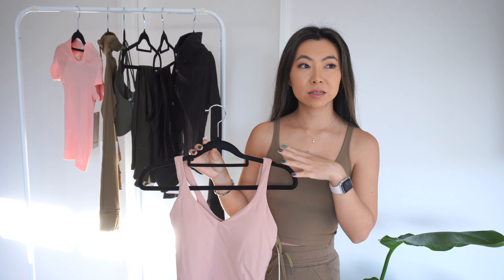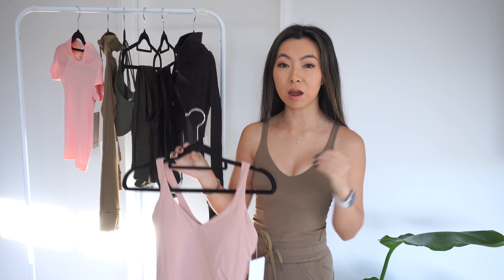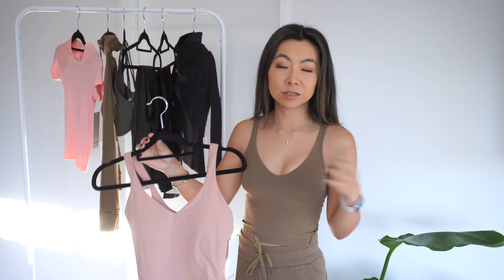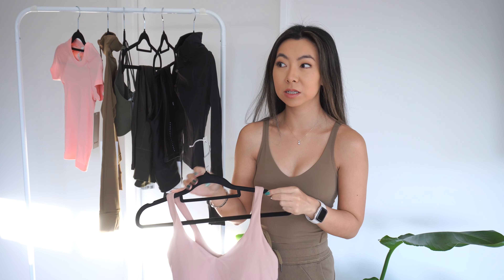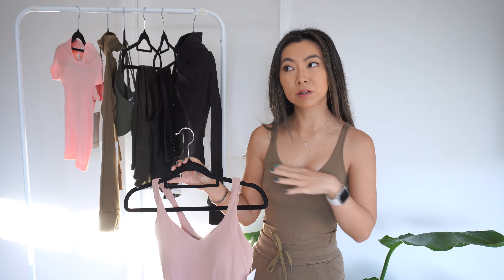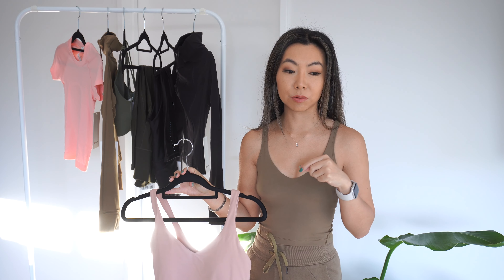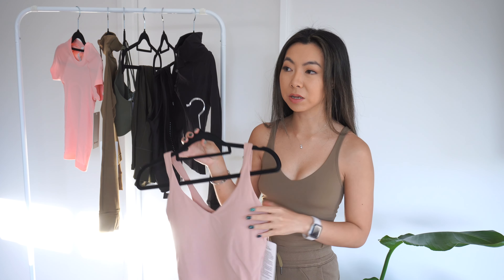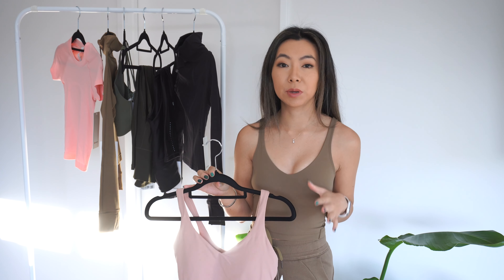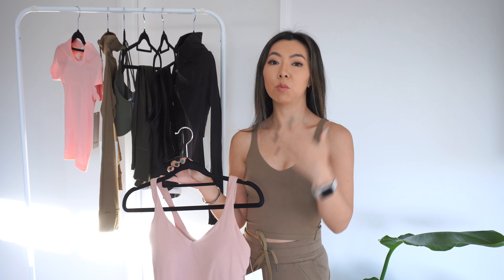I'm going to start off with sports bras and tanks. Let's just get this out of the way, because I feel like with my past five or six Lululemon videos I've always had an Align tank in the video. It's just getting a little bit ridiculous, but it truly is my favourite clothing item from Lululemon - if you exclude the leggings, obviously those are basics and what they're really well known for. But the Align tank is truly something that I wear at least three to four times a week. I basically go to yoga five to six times a week, and most of the time I'm wearing the Align tank.